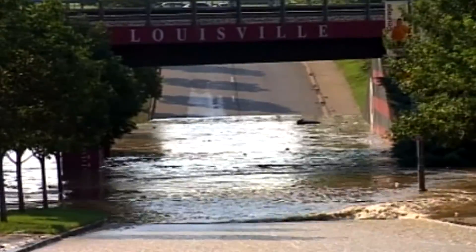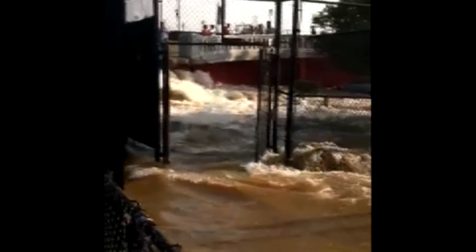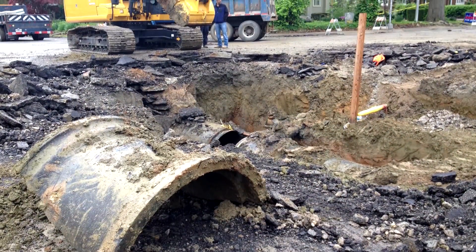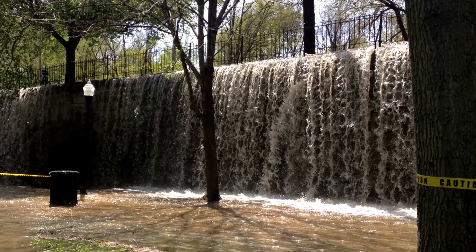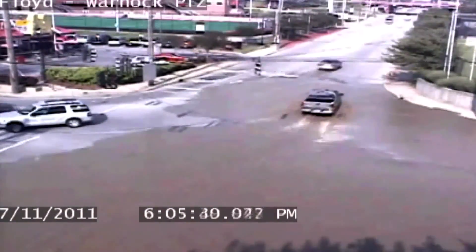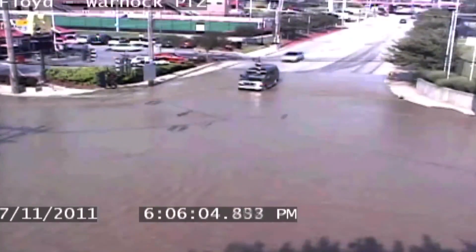Since 2011, the Eastern Parkway main has broken three times. First, 70 million gallons of water rushed onto the UofL campus. Next, another break shut down a busy intersection with more damage. Then, in 2014, a break and the volume of water created a waterfall over Tyler Park. In each case, there were large boil water advisories, damage, and traffic problems for days.